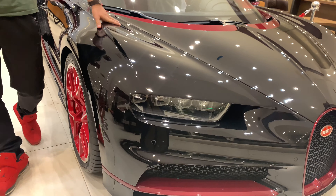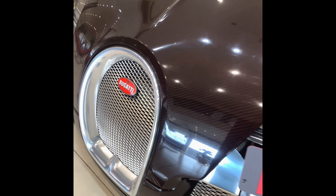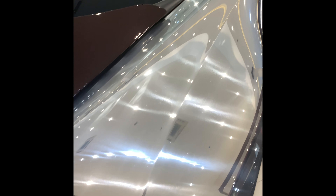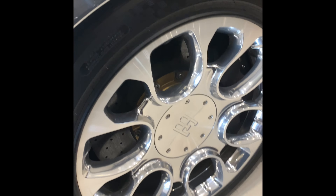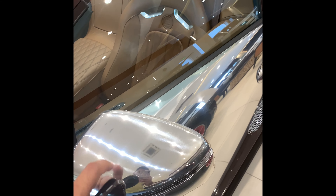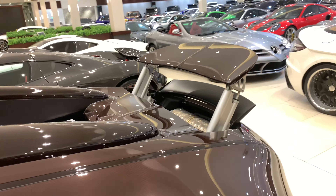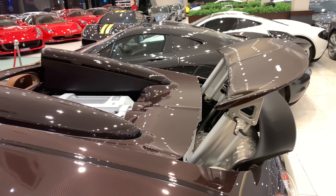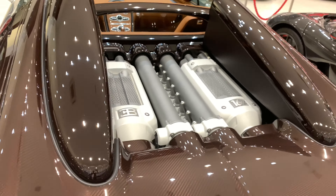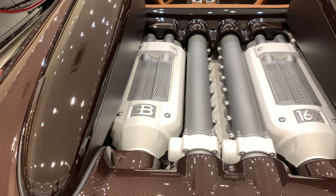When you talk about the Bugatti Veyron, it has a titanium grille with the Bugatti logo on it, LED lights, a very unique chrome fenders, carbon fiber hood, and chrome wheels with the Bugatti logo. It's also having a carbon fiber ring on the back side. This is the engine of the Bugatti Veyron 16.4.